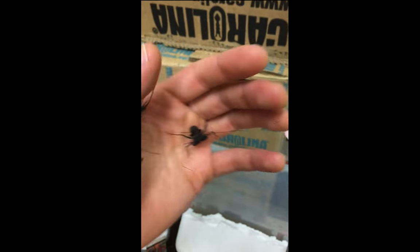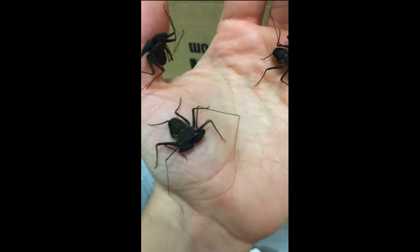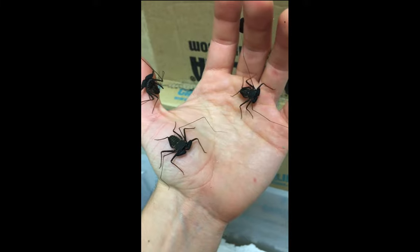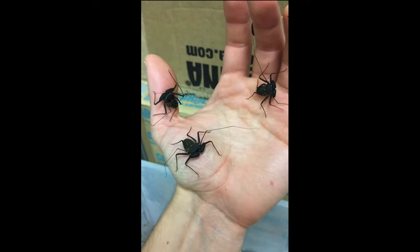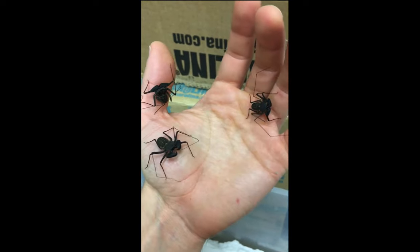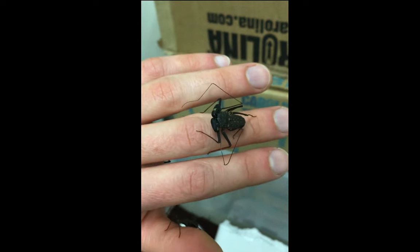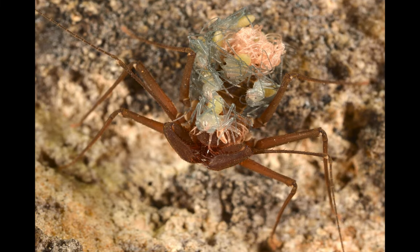Whip spiders, that lineage in the middle, is the one I'll tell you a little bit about today. These animals are called whip spiders, but in reality they are not spiders at all. They do not have any venom and they do not spin silk. What makes them unique is this pair of whips — very long walking legs that have been modified into antennae-like structures used to sense the environment. One other interesting thing about whip spiders is that the mothers will actually brood the embryos underneath them, and when the babies hatch, they'll crawl out and hang onto the mother's back until they're old enough to fend for themselves.